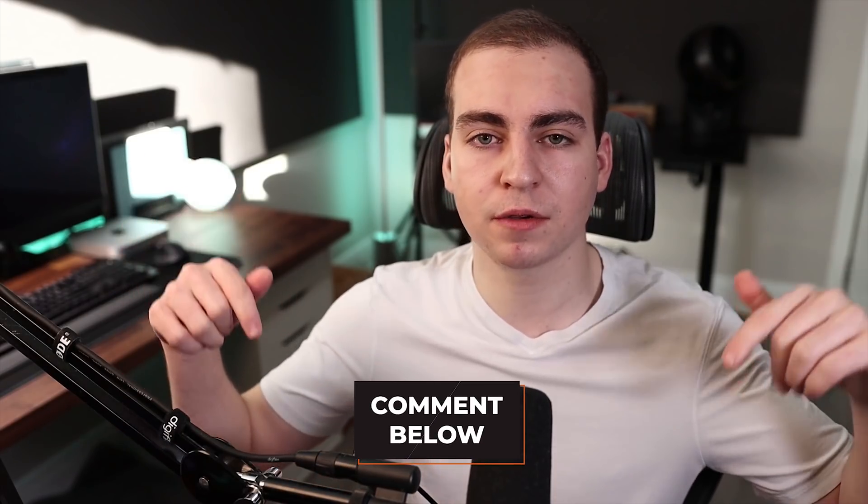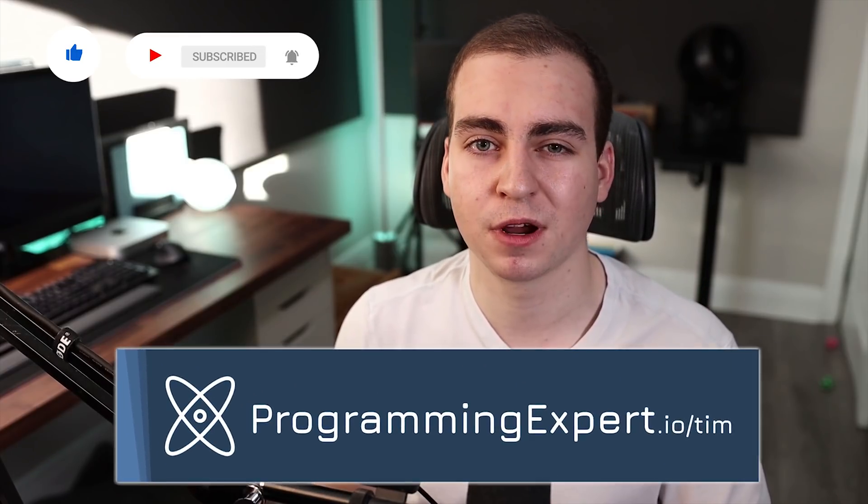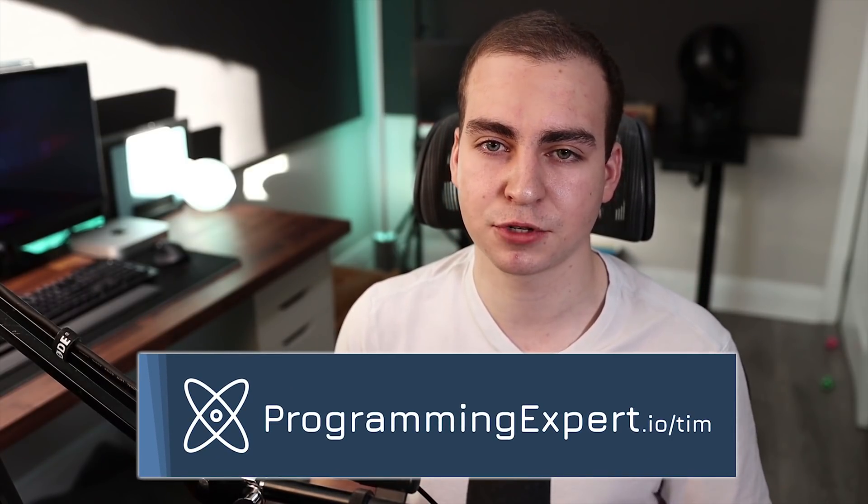With that said, that's going to wrap up this video. If you guys have any project ideas, please share them down below. If you like these type of videos, leave a like and subscribe to the channel. Don't forget to check out programmingexpert.io from the link in the description, and I will see you in another YouTube video.